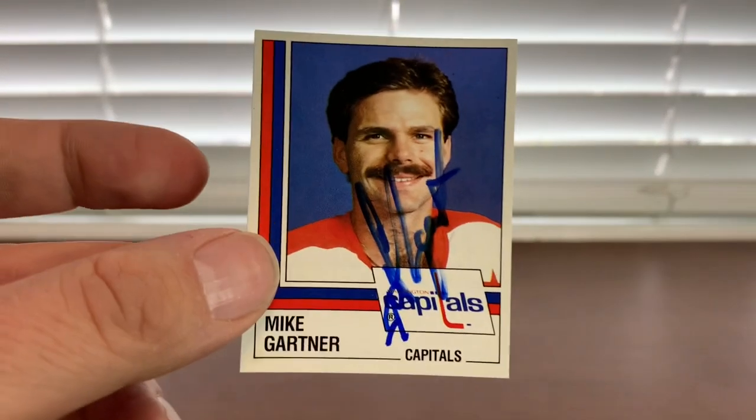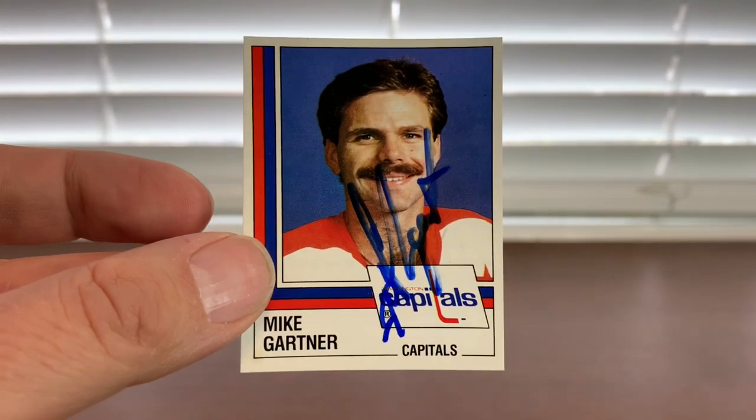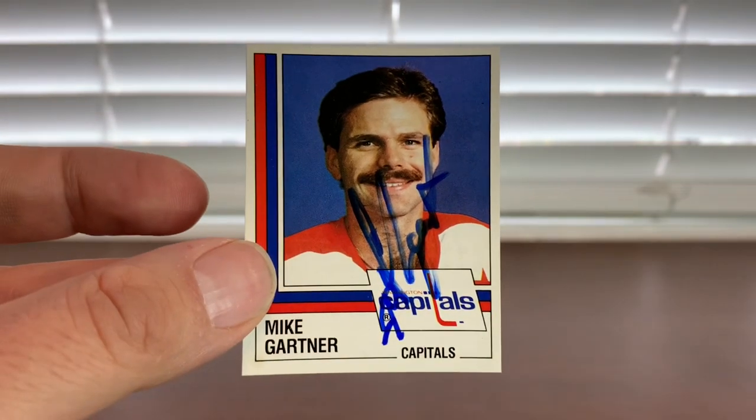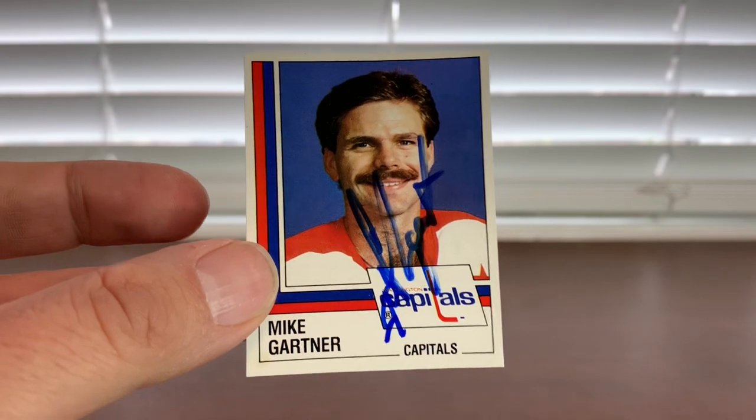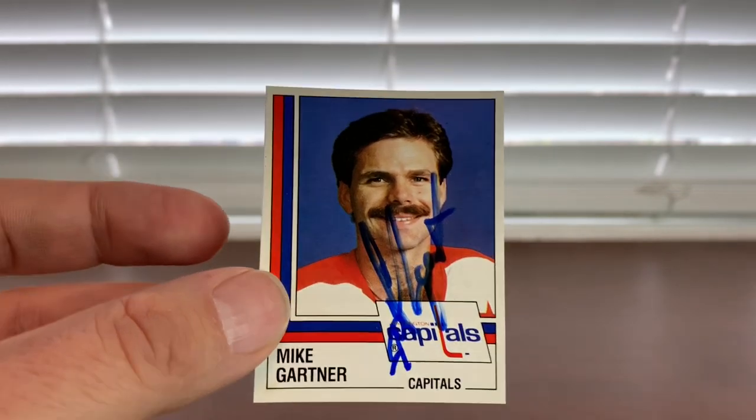Next up, Hall of Famer Mike Gartner. Gartner had his own blue Sharpie in his pocket, so I pulled out the '87 Panini sticker and he did it here in blue. It looks great. It's nice getting some of these stickers done in person now after doing them in the mail this last year.